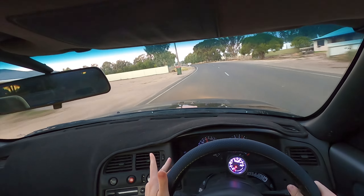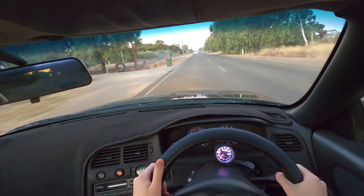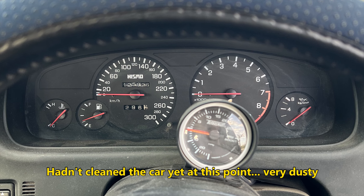After all of these pulls, it's barely over a quarter of a temp. Nismo cluster — old logo Nismo cluster. Pretty cool to own.